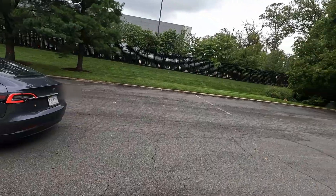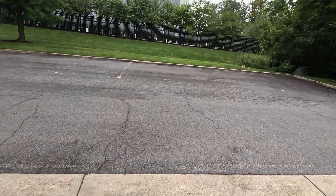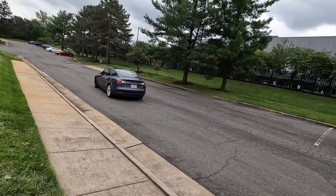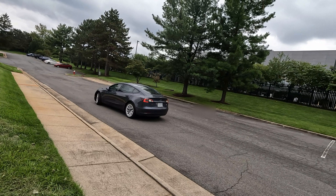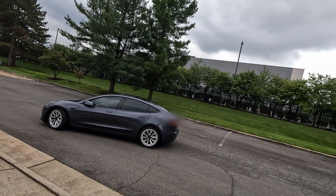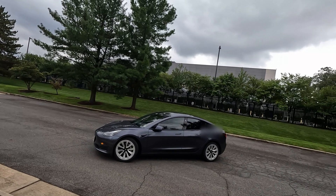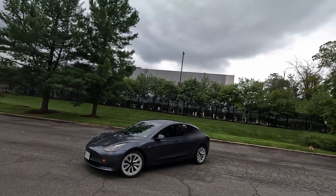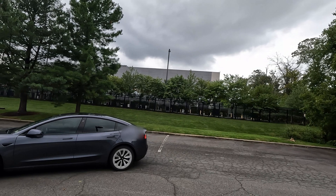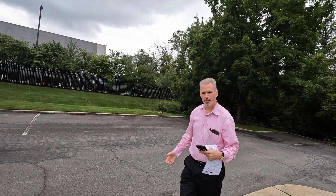It drives better than some human drivers. Summon is still like a 12-year-old behind the wheel. I read a story the other day about an eight-year-old who drove to Target all by herself. It's doing a three-point turn on its own — but FSD can't do that yet. If it could do the three-point turn that would be critical. This is usually where I have to get in — I call it quits here.